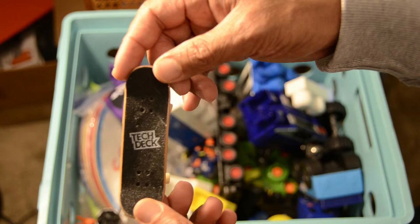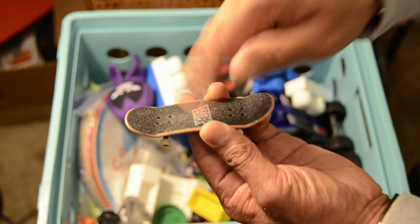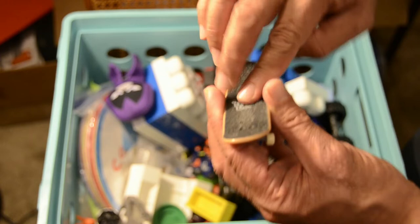We have another skateboard — a Tech Deck skateboard. This is actually pretty cool because it has the surface of a skateboard with wheels and everything, ready for somebody to use their fingers to do some tricks on it. Kind of cool, I like it.